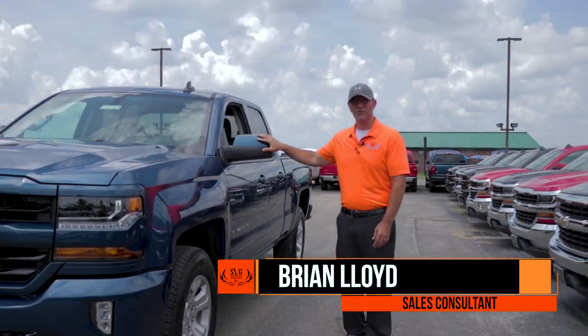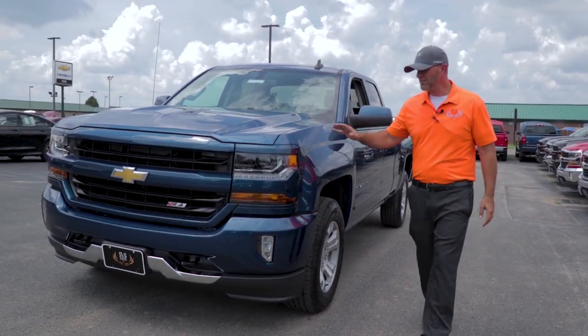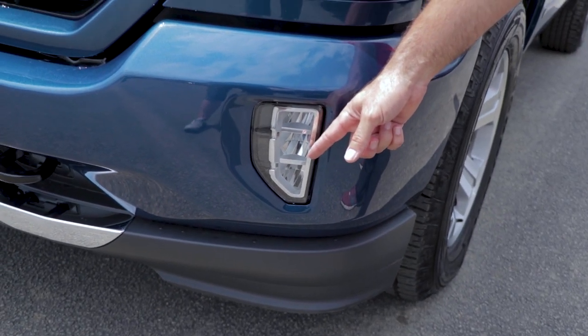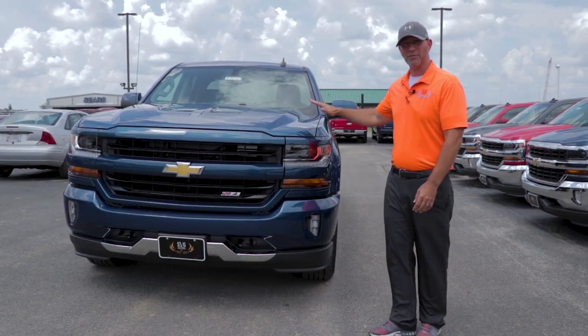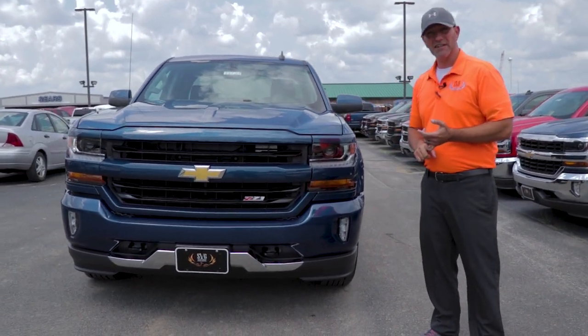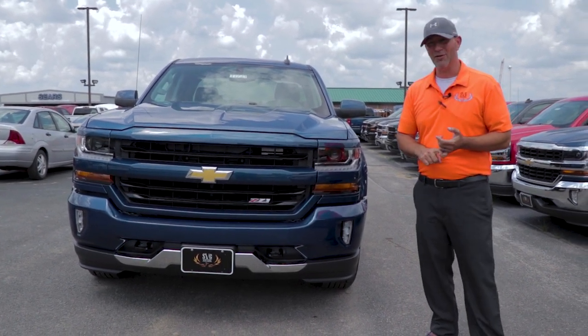This is Brian Lloyd here at SVG Chevrolet in Greenville. Today I'm talking to you about the 2018 Silverado with the Z71 package. Very nice trucks — they have LED running lights, LED fog lights. This thing is equipped with a 5.3 liter V8 which gives you 355 horsepower and can pull about 10,800 pounds. You can practically pull a mountain with it.